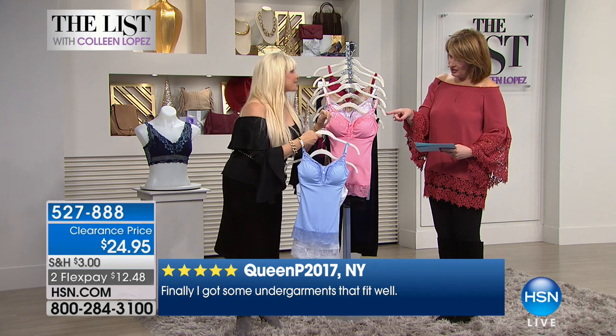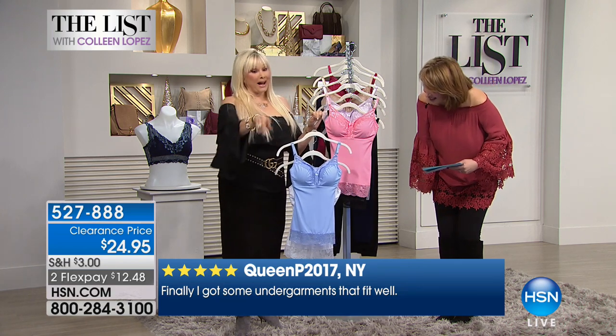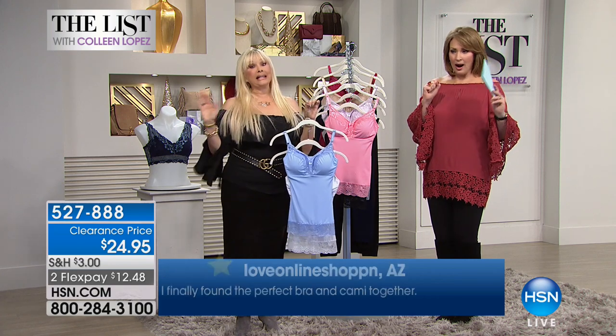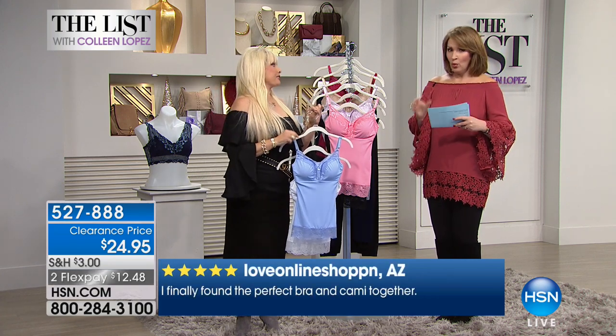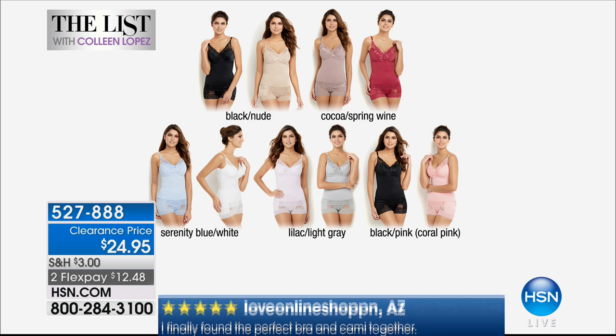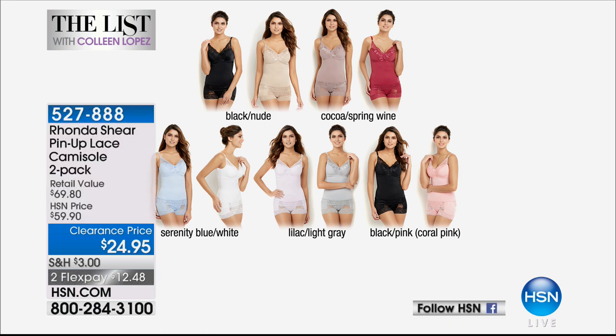Do you get two of these for $24? Yes, that's what I'm saying. It's beyond any today's special price they ever did. You get two? Two of them. These are gorgeous camis. I sell pads at $10 apiece, and these kind of smooth you down and slim you down. I didn't even realize you get two of these for $24.95.